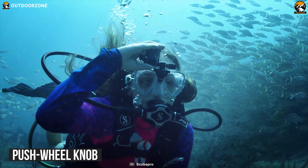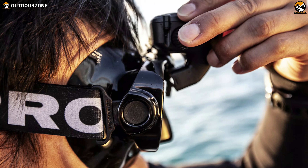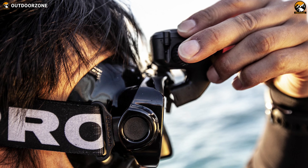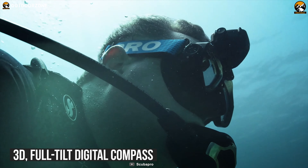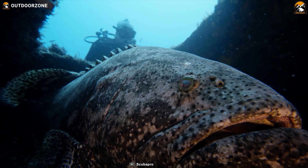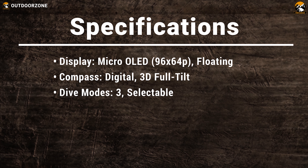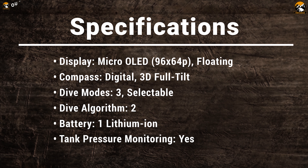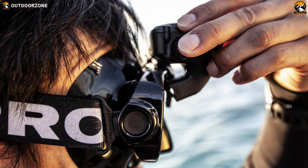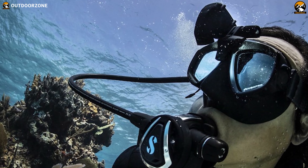It uses a push-wheel knob for navigation and offers a convenient flip-up feature so that you can tilt the HUD display up and down according to your need. Finally, it features a 3D full-tilt digital compass and uses a lithium-ion battery for seamless operation. The Scuba Pro Galileo HUD keeps track of all the necessary diving data for you to have a safe and enjoyable dive with complete peace of mind.